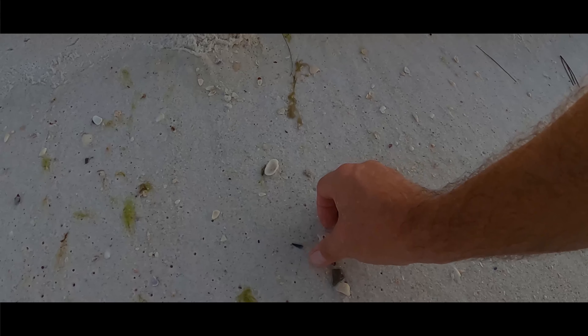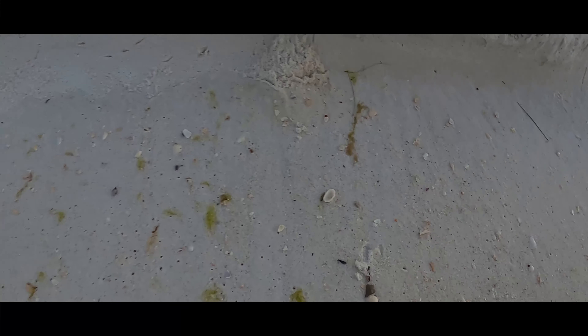Notice we have this little ledge here. The other day it was quite pronounced. The thing is, when the waves come up and hit that little ledge, it sometimes washes the shells back into the water. Sand dollar.